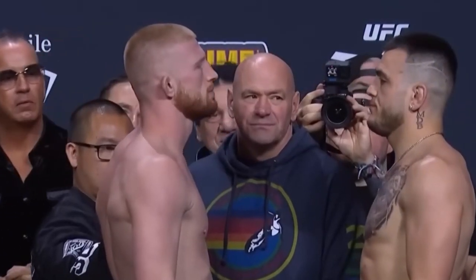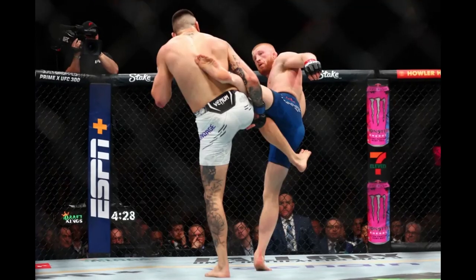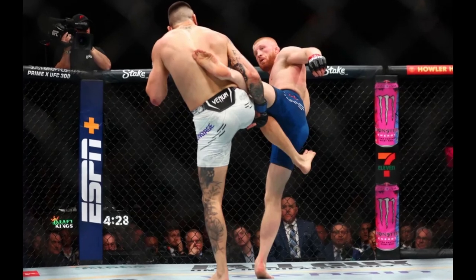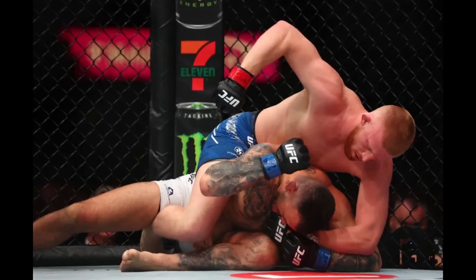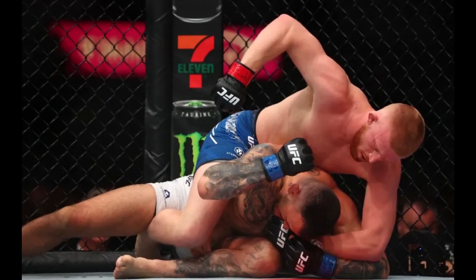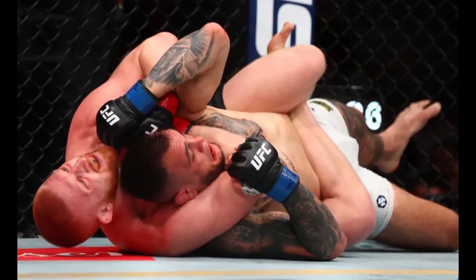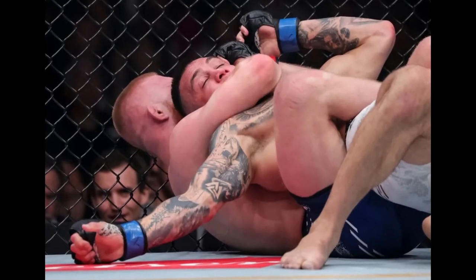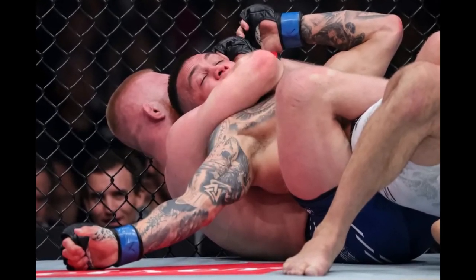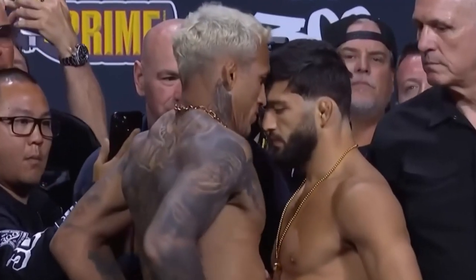Bo Nickel opened the main card against Cody Brundage, where Brundage came out throwing flying knees and huge punches until they clinched and the fight went to the ground. Bo controlled with strikes and threatened with submissions, comfortably winning round one. In round two, Bo got the fight to the ground and as Brundage tried to escape, he gave up his back and Nickel secured the submission win.